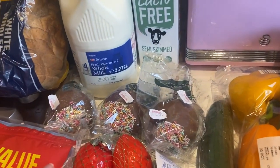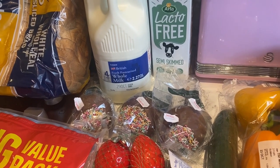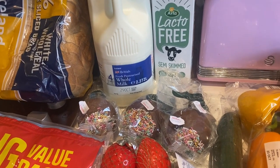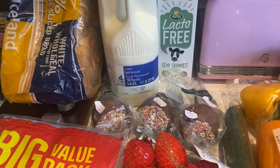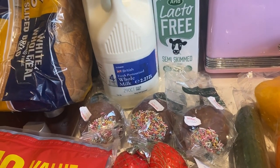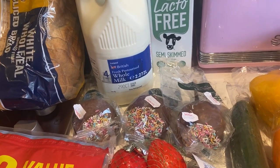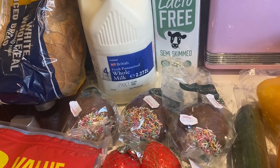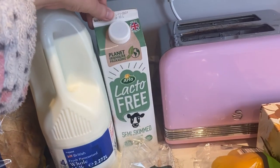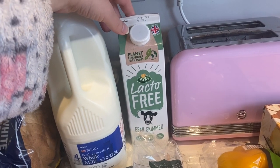I've got quite a few treats — I know some people comment saying I buy too much junk food, but it's half term so I've bought quite a few. I got us a chocolate covered apple each — didn't get one for Dan because he's not the biggest fan. So that's for me, Mila, and Jack. Then I got this milk; I got it last time from Iceland and liked it. They don't do oat milk so that's for me.